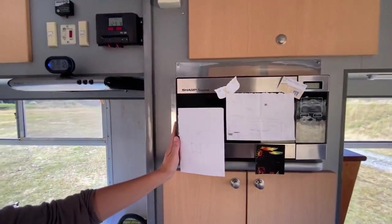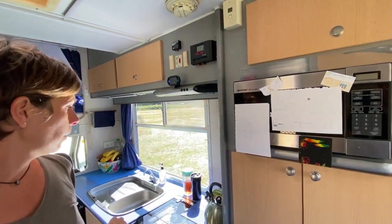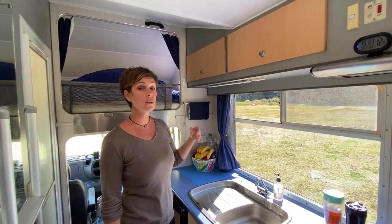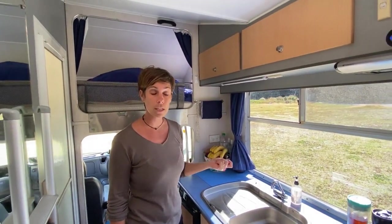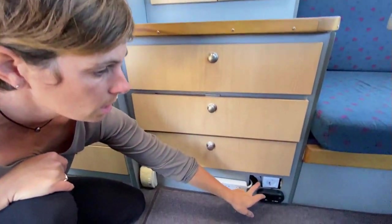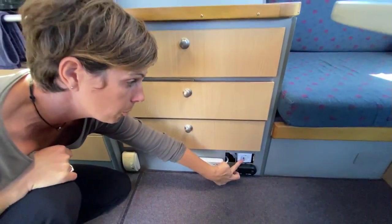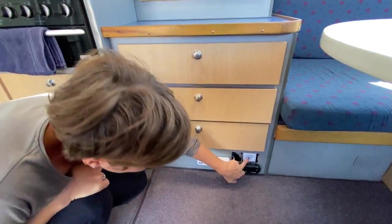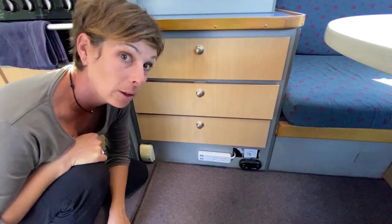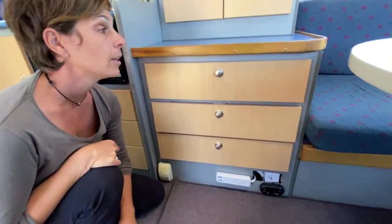Il y a un micro-ondes qu'on n'utilise jamais. Si on veut l'utiliser, il faut être branché au 220. On a d'autres prises 220 qui nécessitent aussi d'être branché. On a un petit convertisseur de 600 watts qu'on vient de changer parce qu'il nous a lâché. On a mis directement une prise convertisseur pour pouvoir charger avec nos appareils européens. Et sinon, une multiprise locale avec des prises USB en plus.